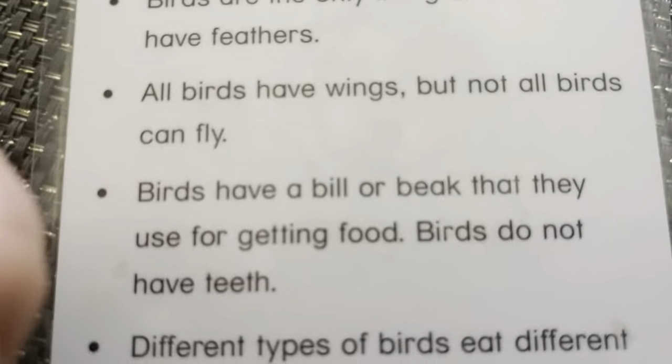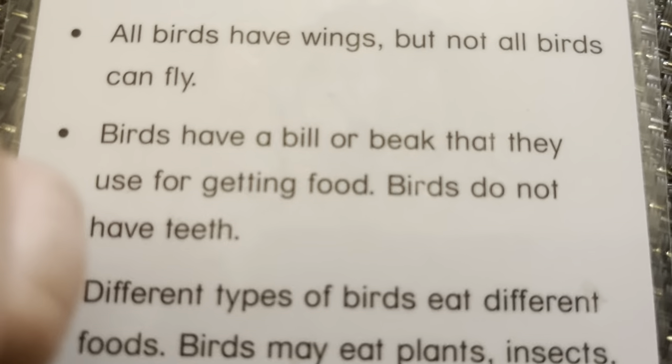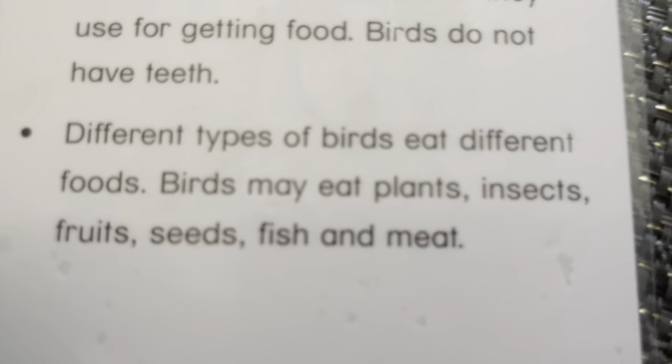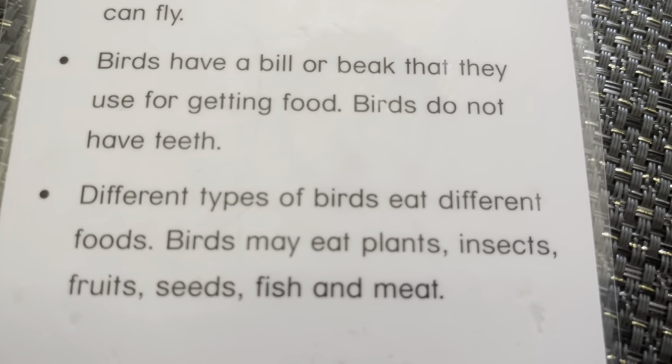It's a cardinal. Baby birds hatch from eggs. Birds are the only living animals that have feathers. All birds have wings, but not all birds can fly, like penguins, ostriches, and emus. Birds have a bill or beak, which they use to get food. Birds do not have teeth. Different types of birds eat different foods. Birds may eat plants, insects, fruits and seeds, fish, and meat.